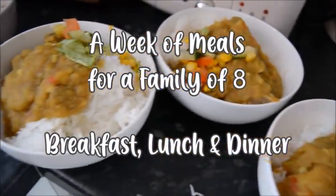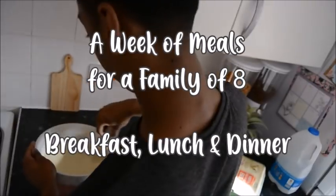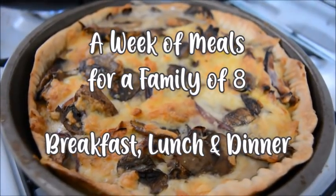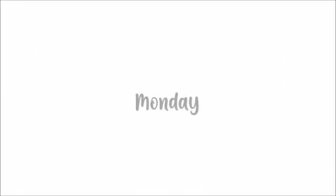Salaam and hello everybody, I hope you're all doing really well. In this video I share a week of meals for our family of eight — I've included breakfast, lunch and dinner for Monday through to Friday. This was actually recorded before Ramadan and I'd done meal prep for the week, so we just kind of had the meals throughout the week.